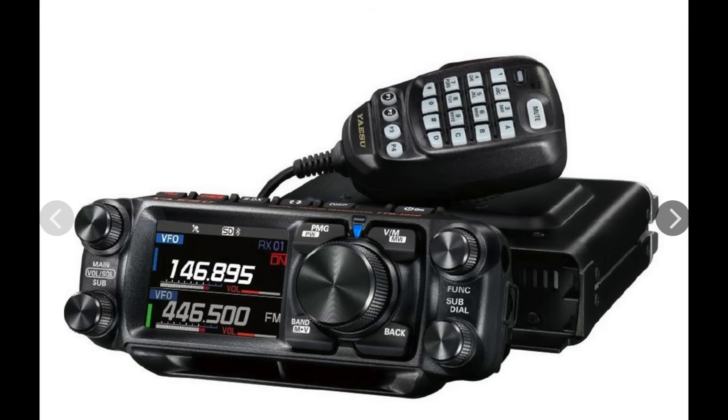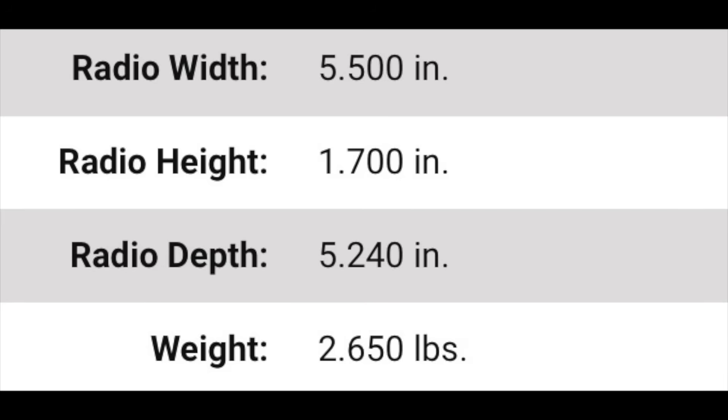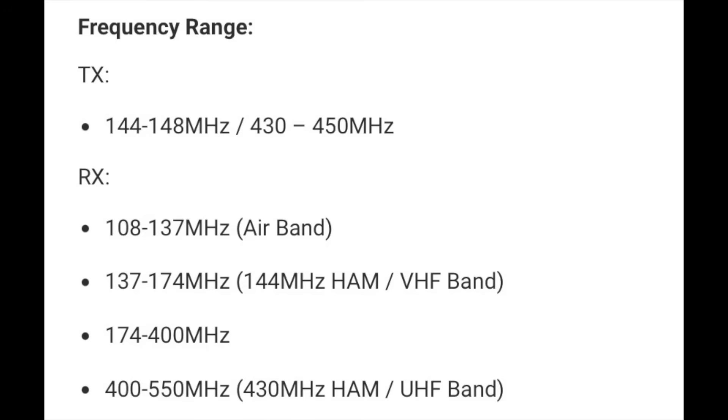The FT-150 RASP is somewhat similar to the FT-500, except that it's only analog. It has a heavy-duty heatsink with a fan that pulls air through the body of the radio, 6 watts of audio divided between two speakers located in the head and body of the radio, 1,103 memories, primary memory grouping, a custom favorites list, a new mic, and the SDX features like the other two Yaesu mobiles. The FT-150 is 2.65 pounds and measures 5.5 inches wide, 1.7 inches high, and 5.24 inches deep. The rig has three power levels of 55W on VHF, 50W on UHF, 25, and 5 watts. It receives across four bands: 108–137 MHz, 137–174 MHz, 174–400 MHz, and 400–550 MHz. Like its siblings, it can be configured for NOAA weather radio alerts. Each of the Yaesu mobiles comes with a three-year warranty.